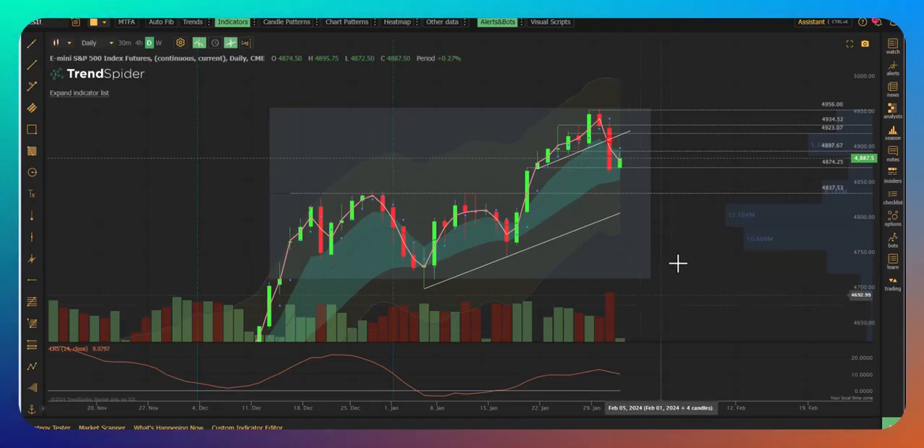Let's hop over to the charts and see specifically what's going on today. We'll take a look at the ES first.